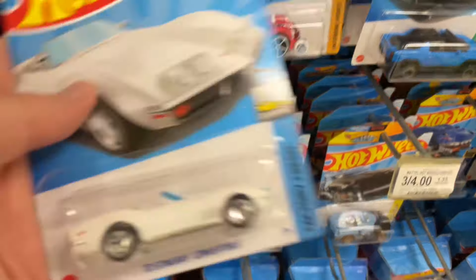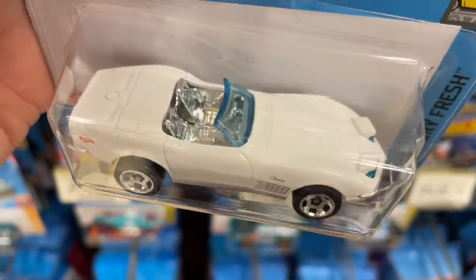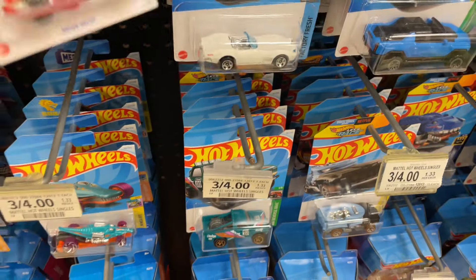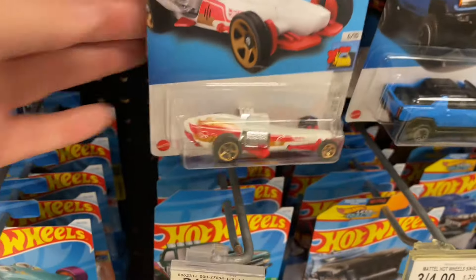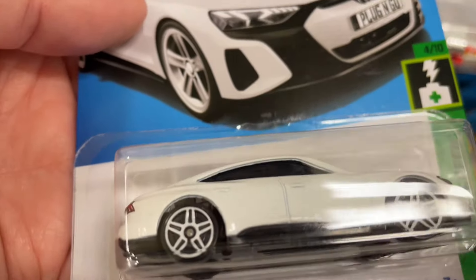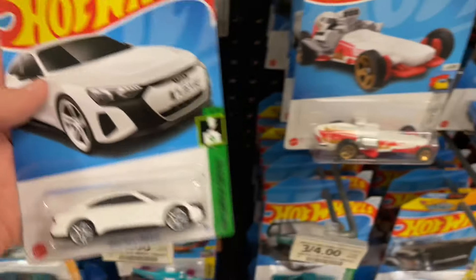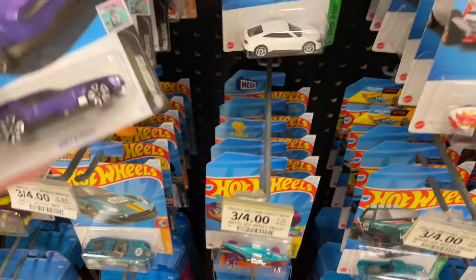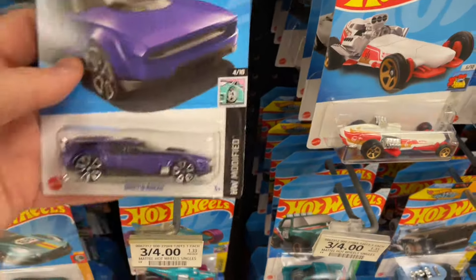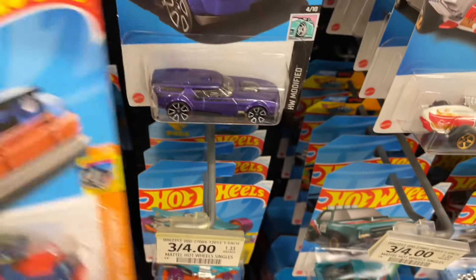A little wheelie chair. Here's the Stingray in white — man, it really does look nice in the white color. I love it. Rock and Railer, and a Bison back there. Look at this — the Audi RS e-tron. Pretty cool. Drift and Brake, another Drift and Brake. Wow, they may have taken out two cases here, just from the amount of cars I'm seeing.